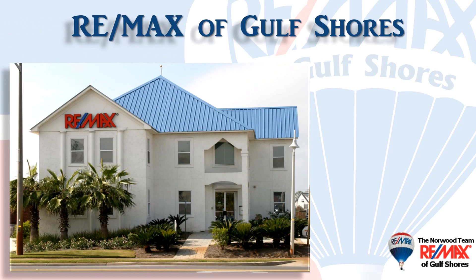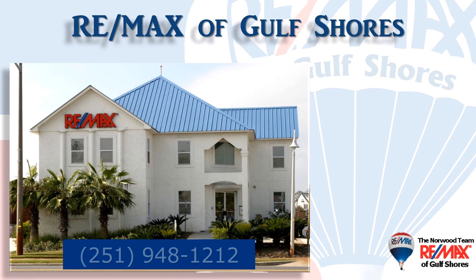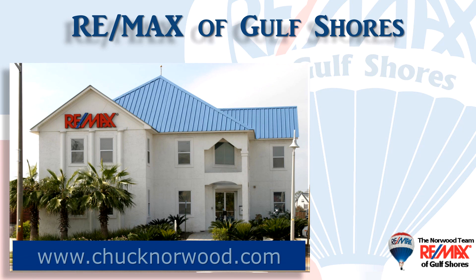If you're thinking about buying or selling here along the beautiful Alabama Gulf Coast, contact your local market experts — the Norwood team at RE/MAX of Gulf Shores — so they can help you with that important decision. They make it their job to stay on top of the market so you can make the most informed decision possible. We hope you found this video informative and we look forward to hearing from you soon. Tune in next month for another Coastal Update. Thanks for watching and have a great day.